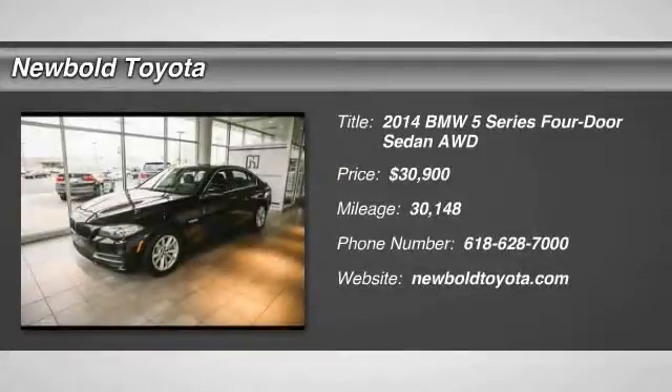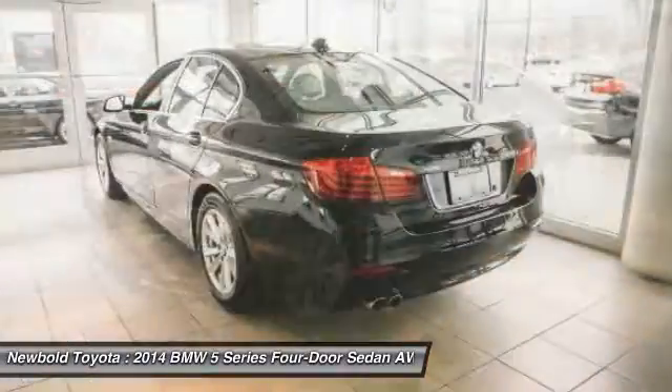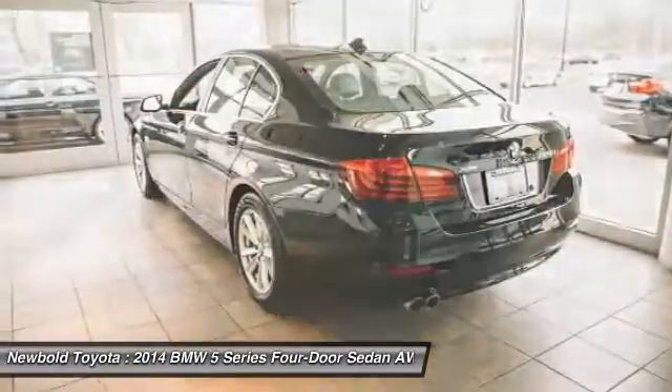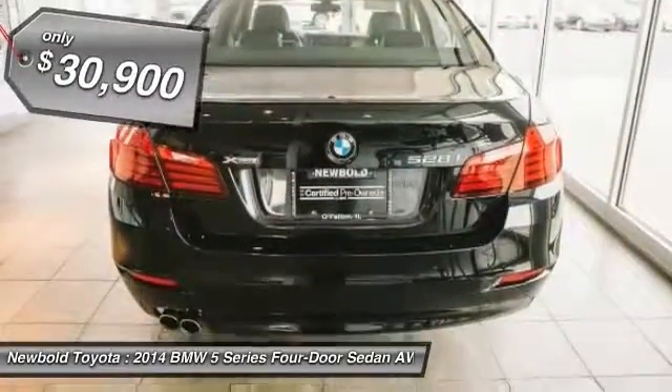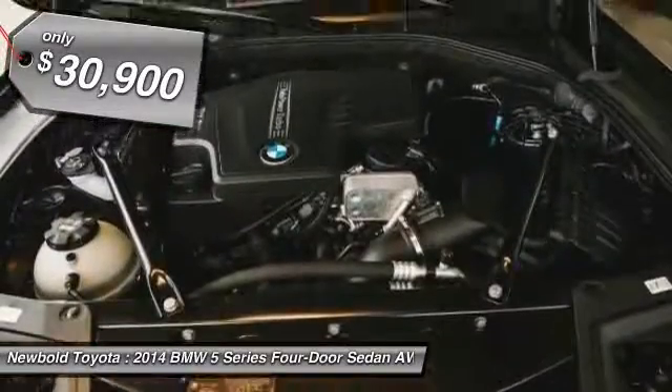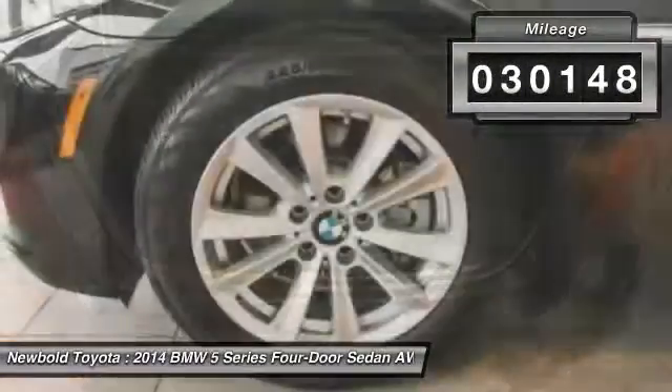Looking for the right vehicle? Check out the 2014 5 Series. The 5 Series incorporates bold styling cues that departed from BMW's traditional styling language. If you are looking for excitement and boldness, the 5 is for you and is priced below $35,000. This vehicle has less than 35,000 miles.